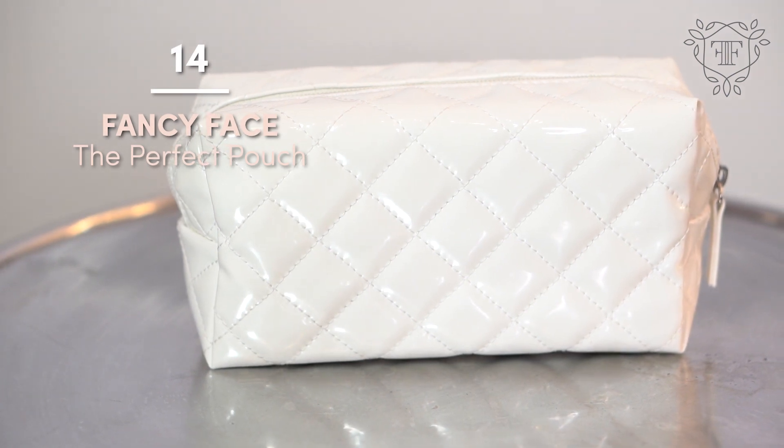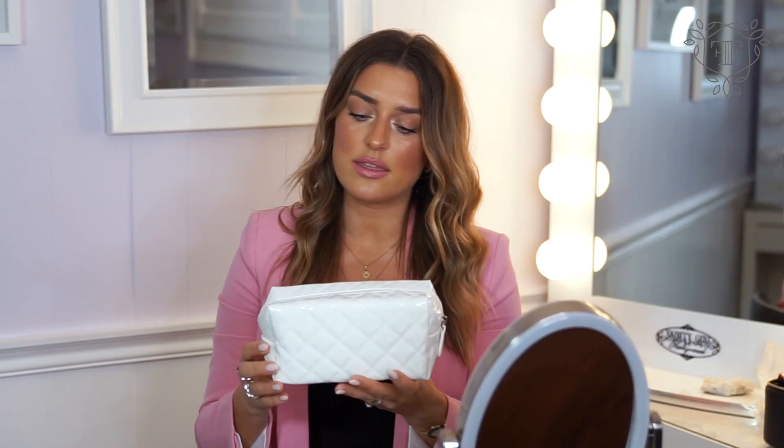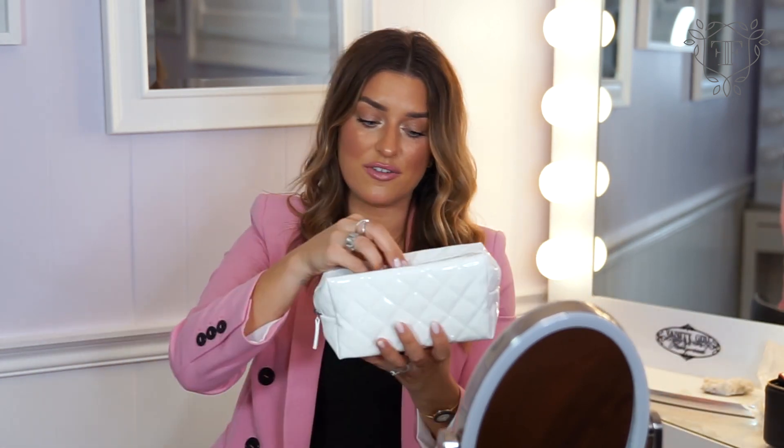The final piece of the Premier Collection is this beautiful bag called the Perfect Pouch. We created this with our brides in mind — on my wedding day, I would have loved a really beautiful, elegant, white makeup bag to bring to the bridal suite or to have next to all my makeup products while getting ready in the morning. Everything in the Premier Collection can fit in this bag, and that's what we wanted to create for you.